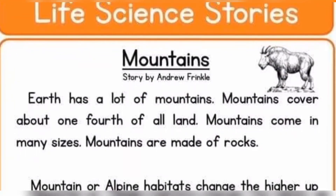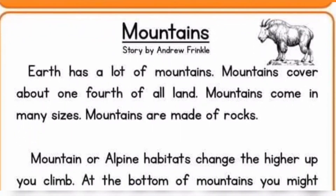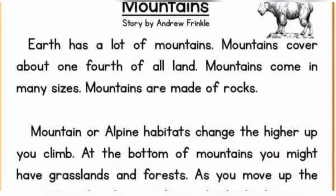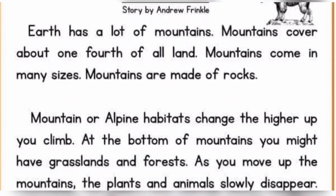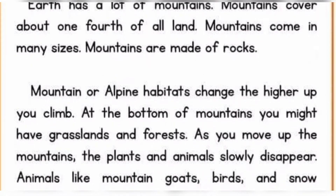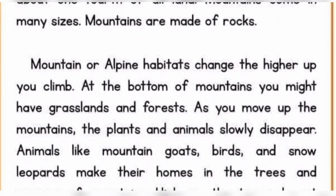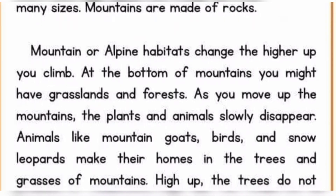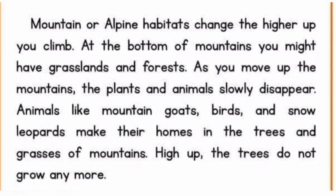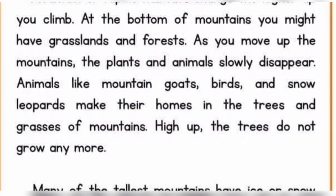Mountains. Earth has a lot of mountains. Mountains cover about one-fourth of all land. Mountains come in many sizes. Mountains are made of rocks. Mountain or Alpine habitats change the higher up you climb. At the bottom of mountains, you might have grasslands and forests. As you move up the mountains, the plants and animals slowly disappear. Animals like mountain goats, birds, and snow leopards make their homes in the trees and grasses of mountains.